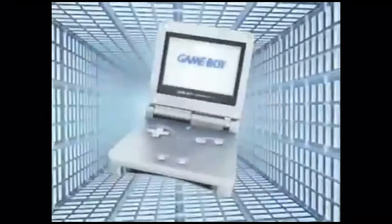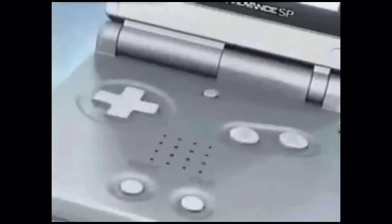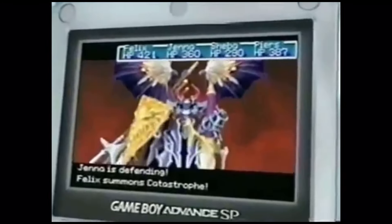New Game Boy Advance SP featuring a luminous screen so you can even play in the dark. There's a rechargeable built-in battery, it plays your favorite Game Boy Advance titles, and it's compact so it's ready to go.